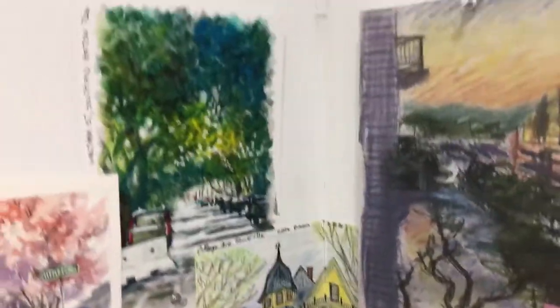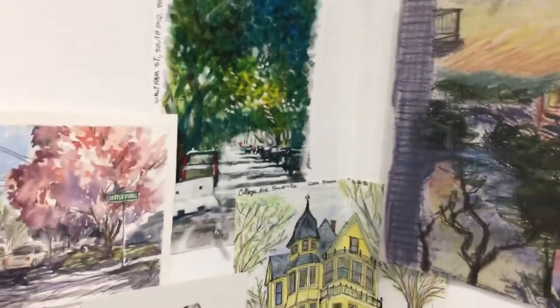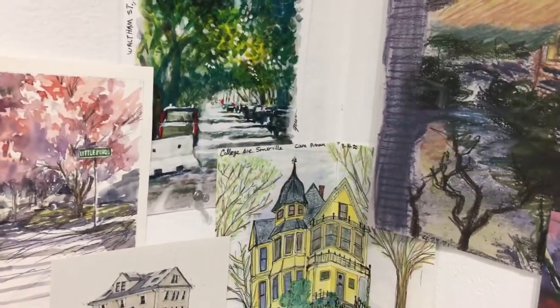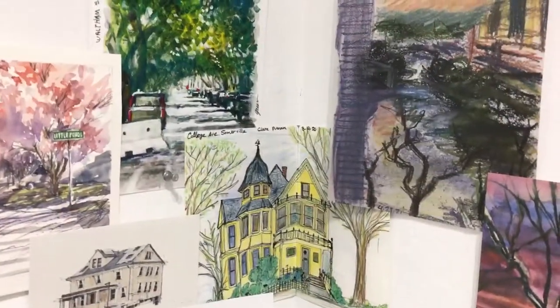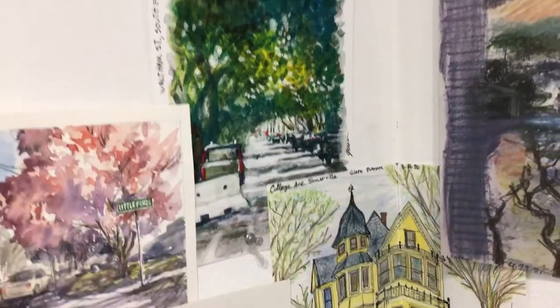So this represents the home sweet home approach to our show. I've got a few things I can put up of suburbs in the area and maybe a couple residences, I'm not really sure.